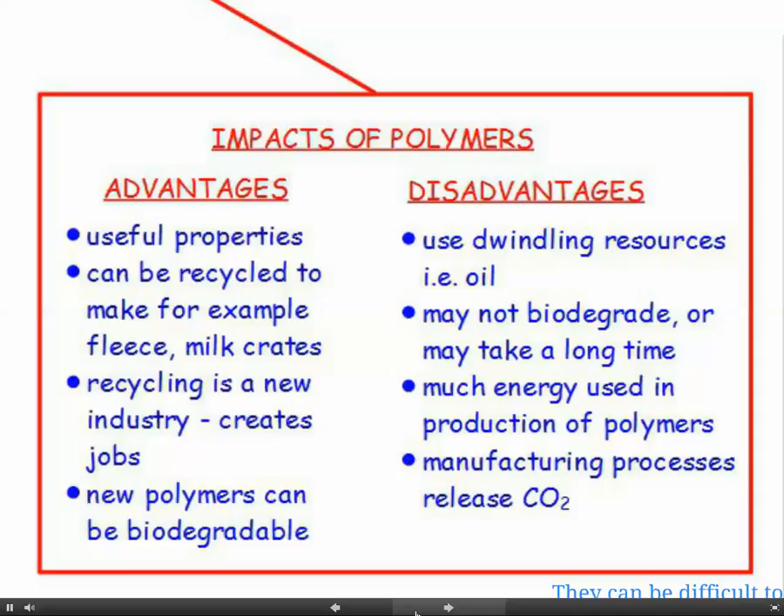Using polymers is quite a big deal - there are quite a few impacts. The advantages are that they have very useful properties and we can make all sorts of items out of them that we can't make out of other materials. They can be recycled - for example, old plastics can be ground up, processed, and used to make fleece for jumpers and milk crates. Recycling itself is a growth industry that can create a lot of jobs.